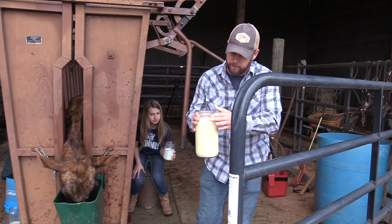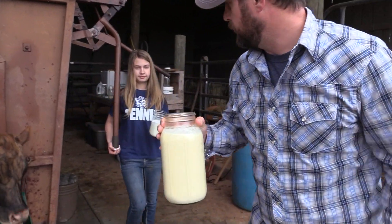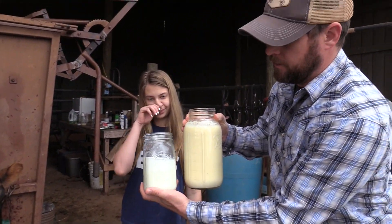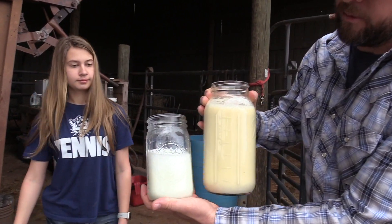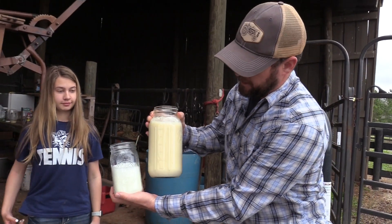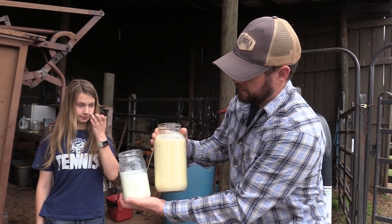Here's some of the colostrum milk that we milked out of Penny on her first milking. And now Tiger Lily - we've been milking her for about four or five days now. Her milk is nice and white and it's almost ready - we can almost start drinking her milk pretty soon. But that colostrum is really good stuff to keep. You never know when you might need it.